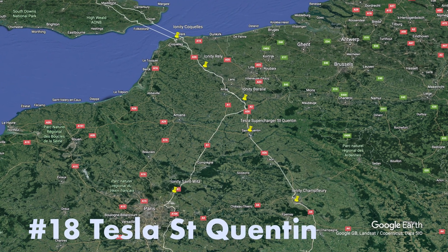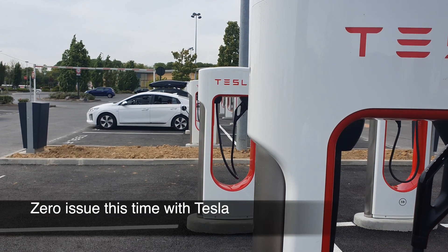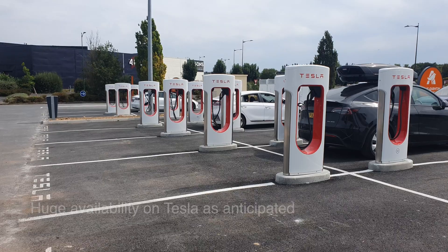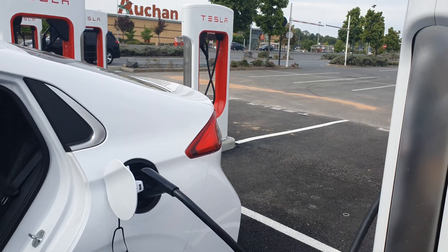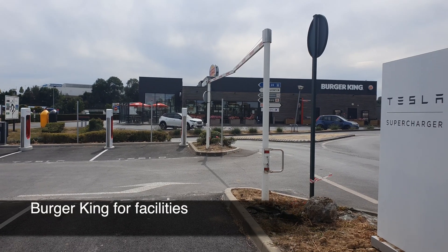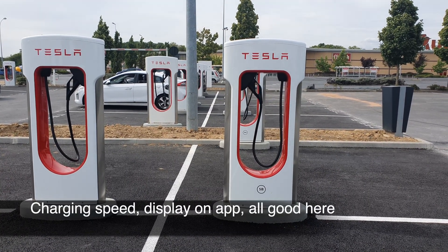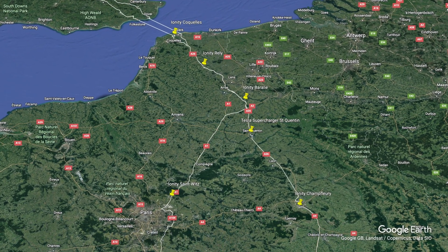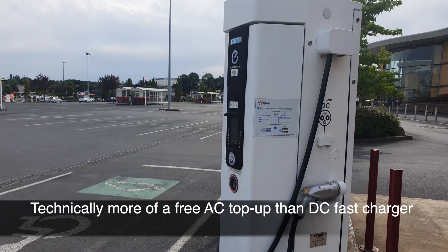Tesla Cinquantin — second try with Tesla on this journey, and this time it works. Loads of availability for Tesla superchargers, good speed, good app. Hard to complain here. Also used the Oshan charger at Cinquantin just for a little AC top-up, and that works too.